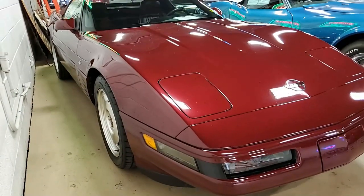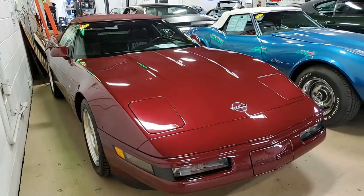Under the hood, you'll find a 300-horsepower LT1 engine, 6-speed manual transmission, and posi rear end.